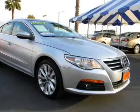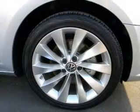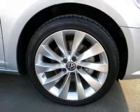With an efficient four-cylinder engine connected to a smooth-shifting six-speed automatic transmission. Navigation included to help you get to your destination with ease.